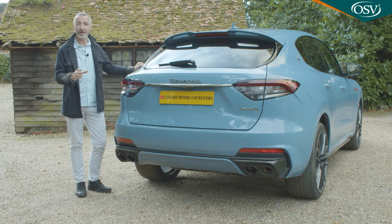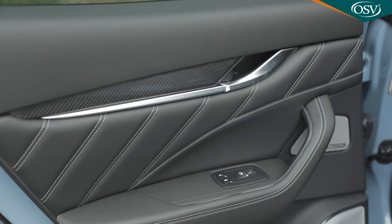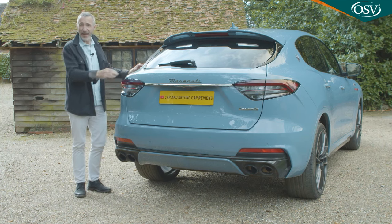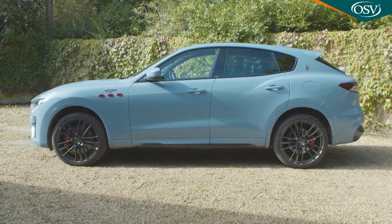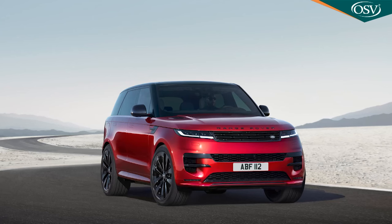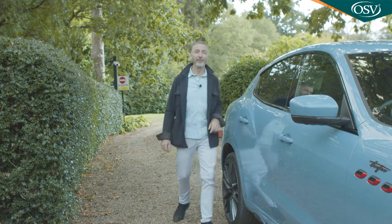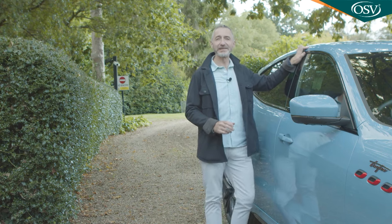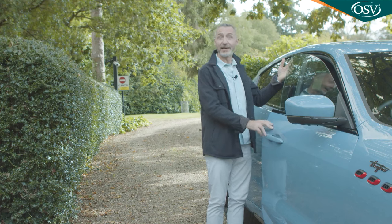After all that aggression up front, the rear perspective is rather disappointingly anonymous, with its chrome-strip-connected smeared-back tail lamps and subtle roof spoiler, although the twin tail pipes at either corner of the lower diffuser hint at the power beneath that aluminium bonnet. That metal is used extensively around the structure and bodywork, also in the doors and in the tailgate. Despite that, the Levante is still a pretty heavy thing — it tips the scales at over 2.2 tonnes, making it significantly heavier than rivals like the Range Rover Sport and the Porsche Cayenne.